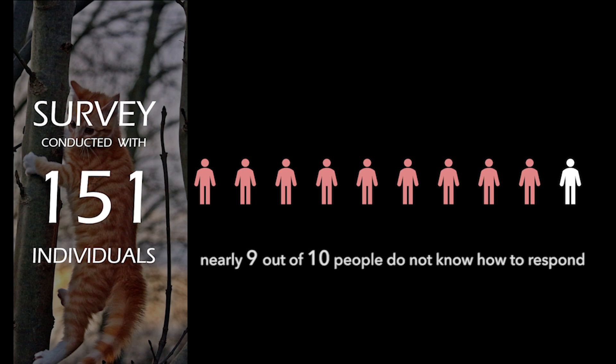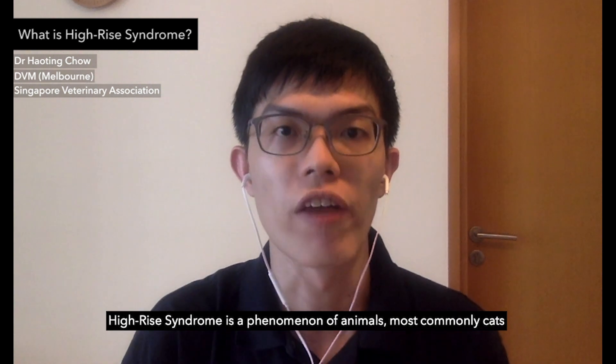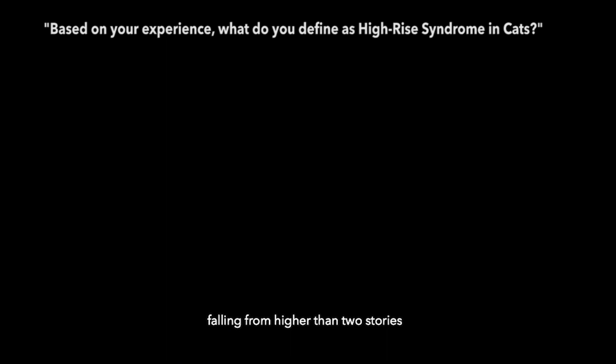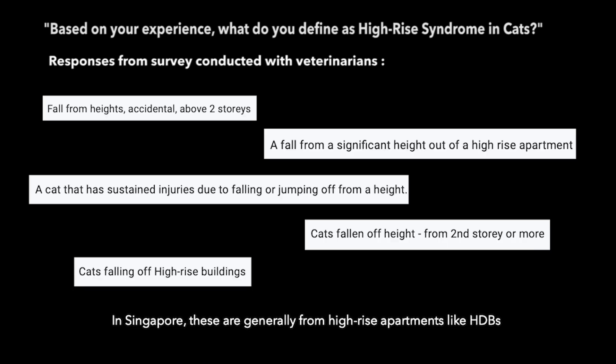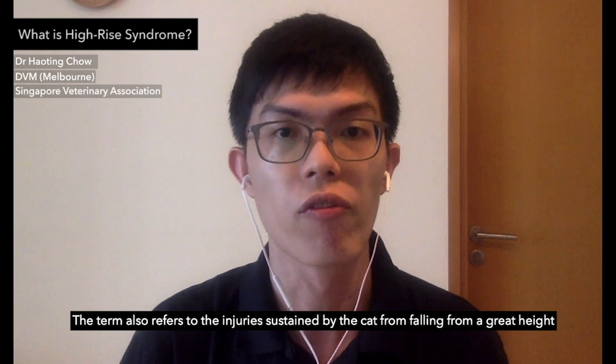So what exactly is high-rise syndrome? High-rise syndrome is a phenomenon of animals — most commonly cats — falling from higher than two stories. In Singapore, these are generally from high-rise apartments like HDBs. The term also refers to the injuries sustained by the cat from falling from a great height.